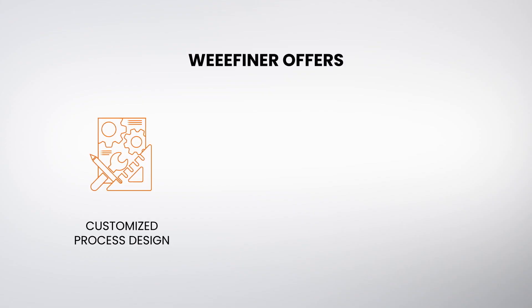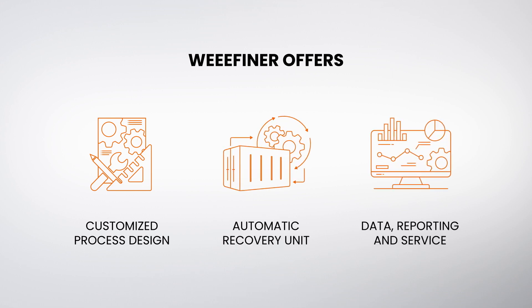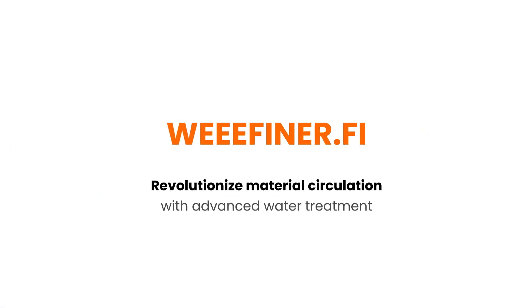WeFiner offers customised process design, automatic recovery systems and data to help with monitoring and reporting. Visit WeFiner.fi to learn more about our recovery solutions.